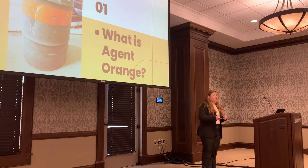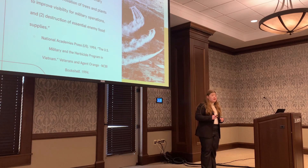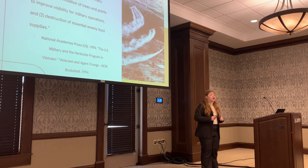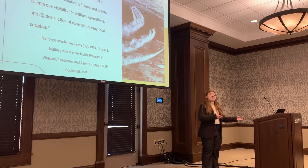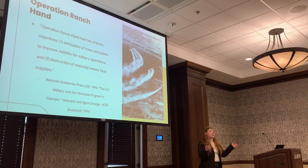So first, what is Agent Orange? Agent Orange is one of many different herbicides used in the Vietnam War as part of an operation called Operation Ranch Hand. According to the journal Veterans and Agent Orange, Operation Ranch Hand had two primary objectives: one, defoliation of trees and plants to improve visibility for military operations, and two, the destruction of essential enemy food supplies. As more and more soldiers were deployed and sent to Vietnam, Operation Ranch Hand intensified and became more widespread around the country.